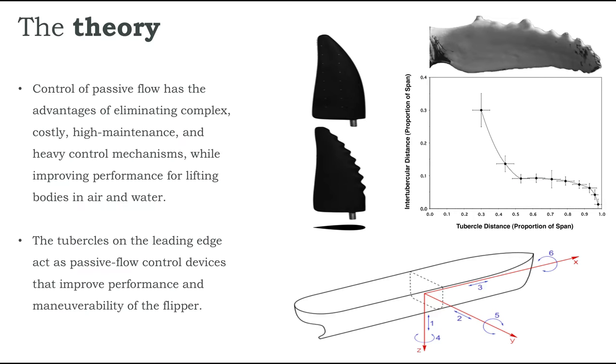Now this got us thinking: if this aerodynamic phenomenon can be replicated in hydrodynamic systems — or simply put, if we can use it for consumption of energy instead of production, and use it in water instead of air. Tubercles are usually on the leading edge and they act as passive flow control devices that improve performance and maneuverability of the flipper, so this concept is not theoretically impossible.